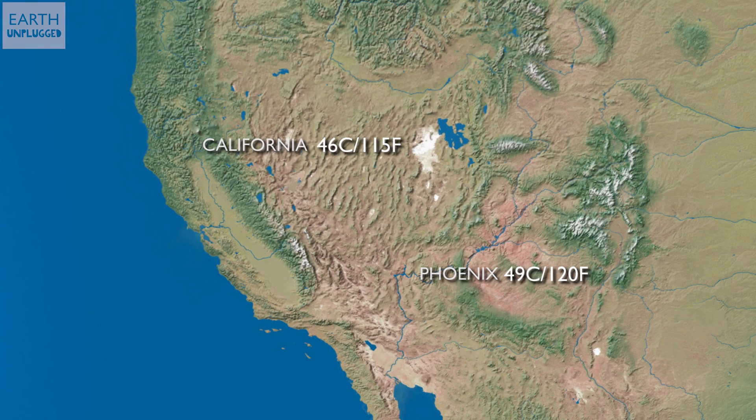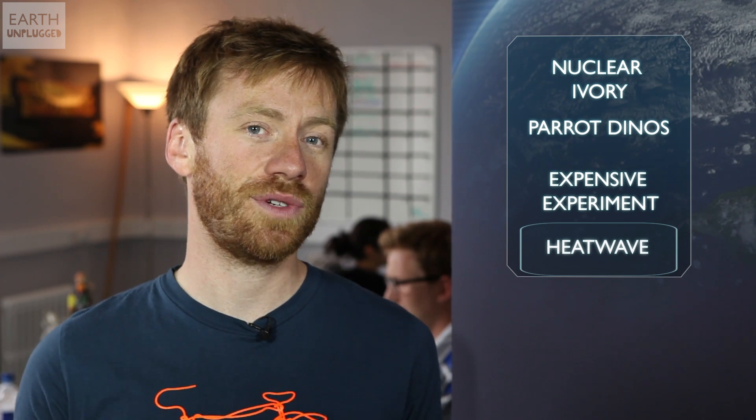In Phoenix it's been 120, whereas in Death Valley it's hit an incredible 129 degrees Fahrenheit. Meteorologists say that the heatwave has been caused by a high-pressure weather system sitting over the region, trapping hot air underneath it. And unfortunately there's no respite in sight, as temperatures are due to stay well above 100 degrees Fahrenheit for some time yet.